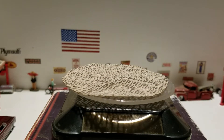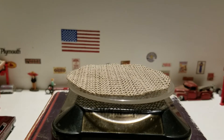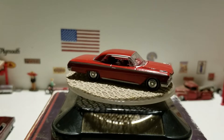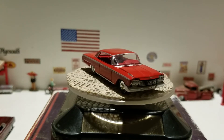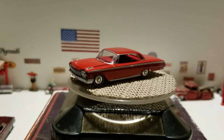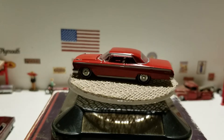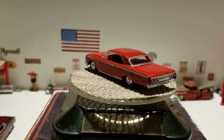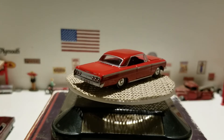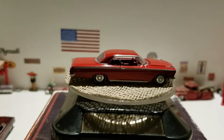We have a 1962 Chevy Impala in red from Auto World — another classic car that you can just cruise through the drive-in, drive in, sit in the back, relax, and enjoy the movie in this nice '62 Chevy Impala from Auto World.